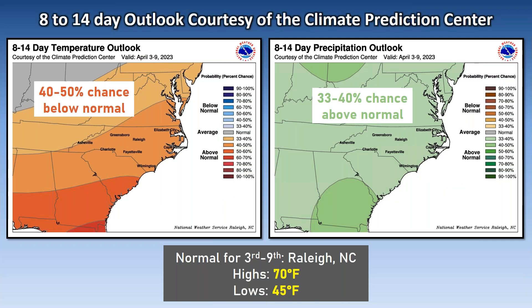Looking farther out at the 8-to-14-day outlook from the Climate Prediction Center: for April 3 through April 9, there are 40–50% chances of above-normal temperatures and near to slightly above-normal probabilities for precipitation. For reference, the average high temperature for Raleigh, North Carolina during that period is 70 degrees with a normal low of around 45 degrees. We are now approaching normal temperatures near 70 degrees, crossing yet another threshold highlighting that we are well into spring.